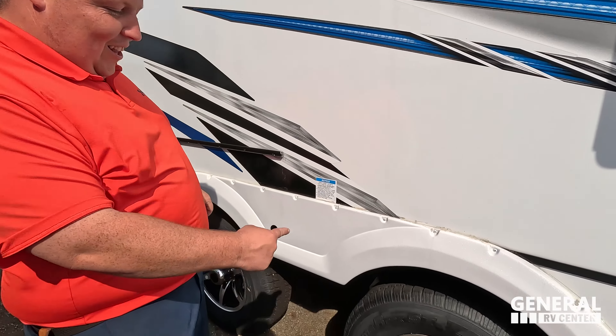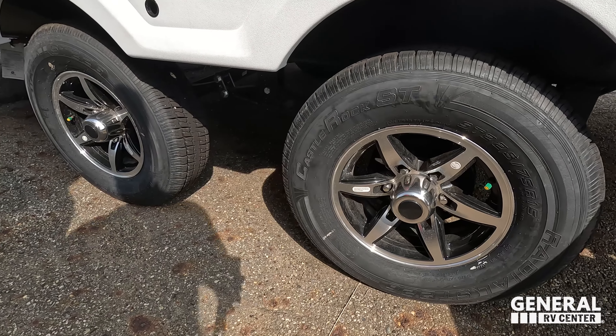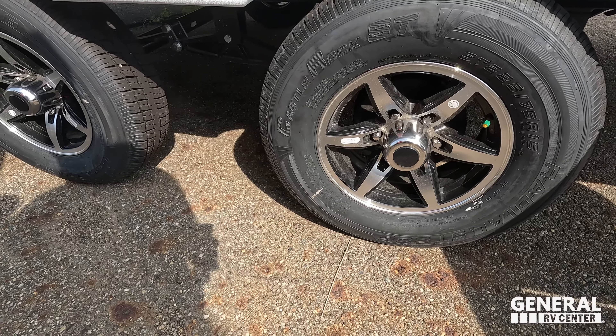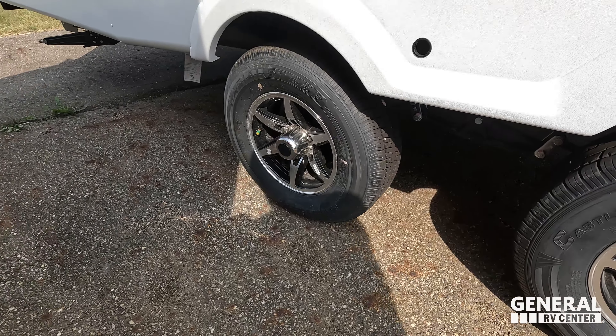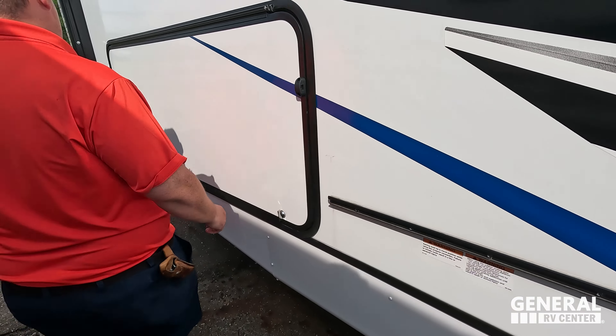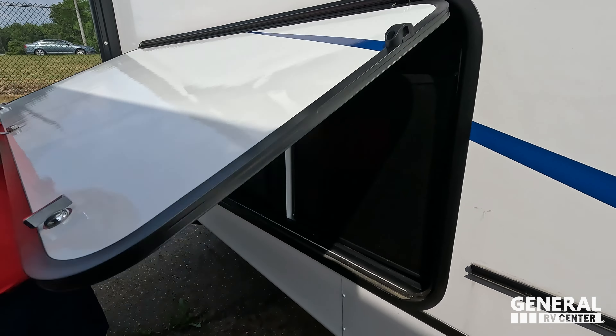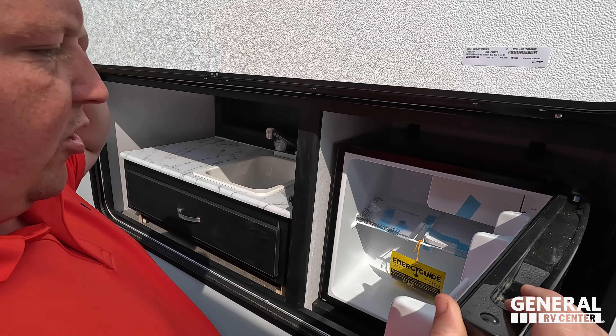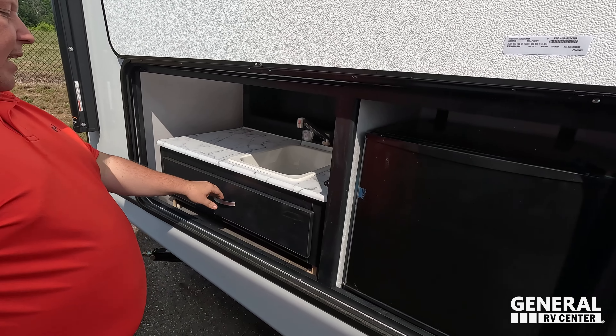Look at these tires — Castle Rocks, ST 225/75 R15 with the very nice spread-apart axles right here. You can hook up a cooktop over here.